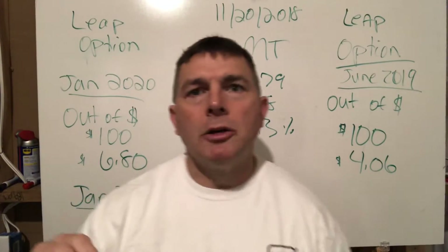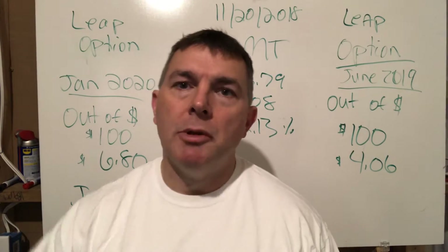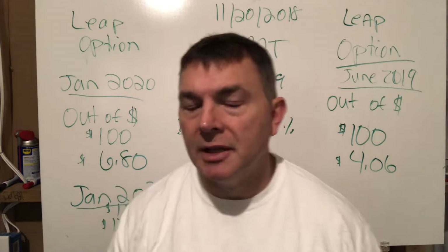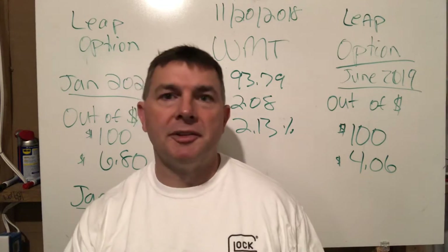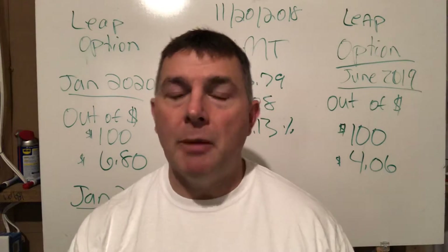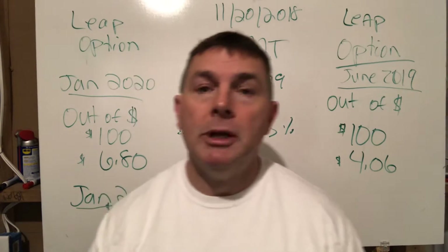Today I want to talk about the art of selling options. When the markets are volatile, the option market gets very profitable potentially. We're going to talk first and foremost about selling covered calls. I'm not saying you should do this — in fact I don't do this — but you should know what this means.